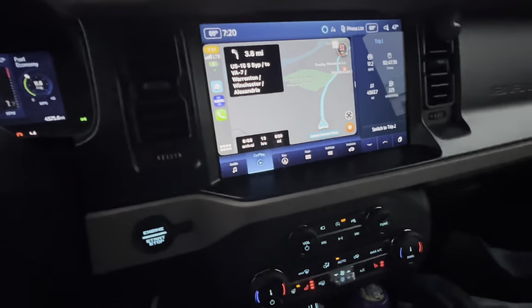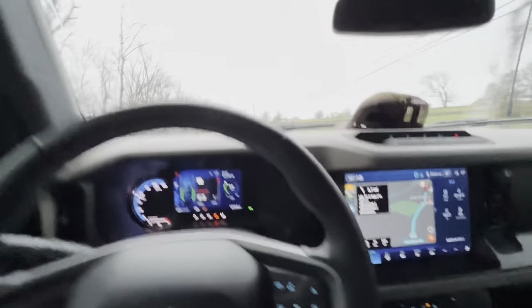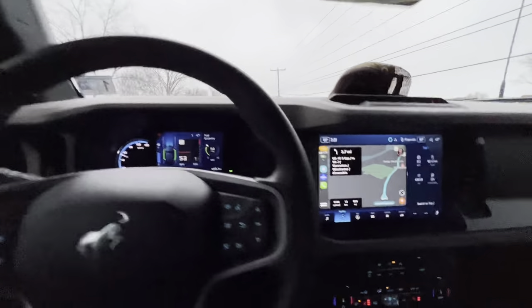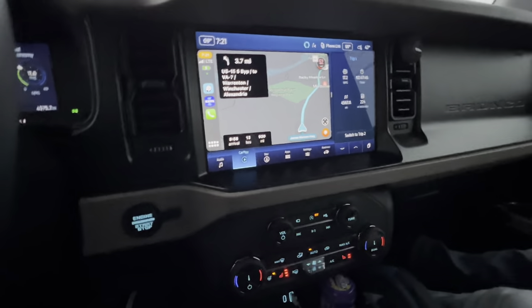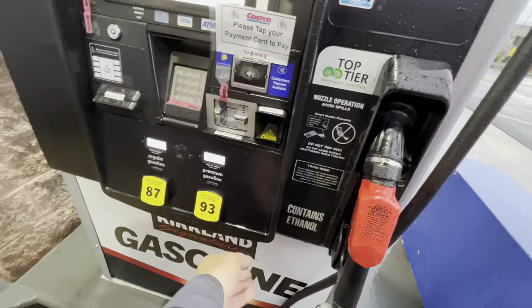Look at this — how many hours left? 13 hours. That's not correct because you've got to be stopping for fuel and food, so we've got a good 14 to 15-hour drive ahead of us.